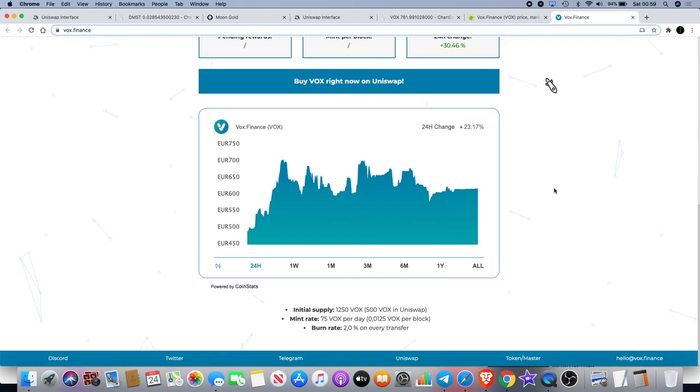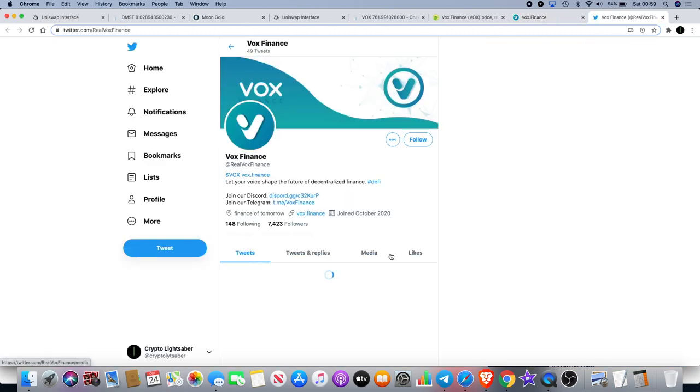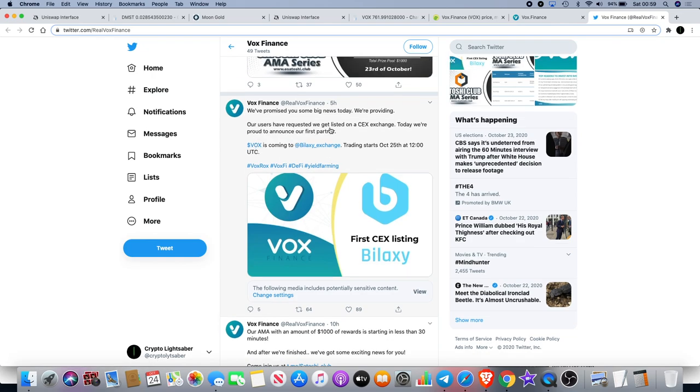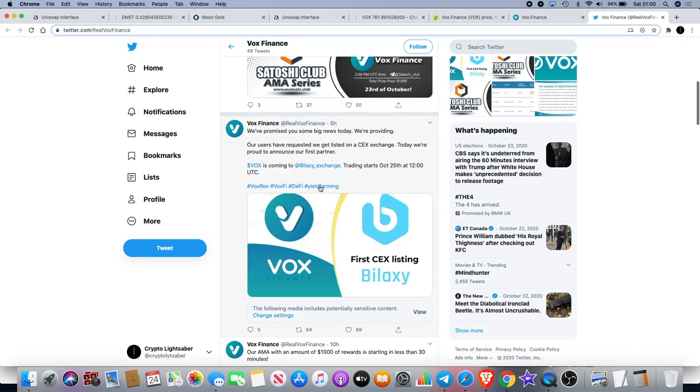It looks good. You can also check them out on Twitter and Telegram to get the latest updates. A few people in my group have been talking about this. I also just noticed — they said they promised some big news today: they're listing on a centralized exchange. They're proud to announce their first partner. Just five hours ago, VOX is going to be listed on Bilaxi Exchange, with trading starting on October 25th.